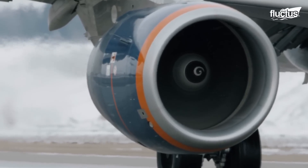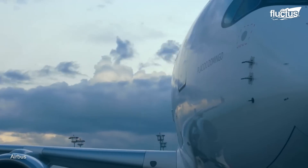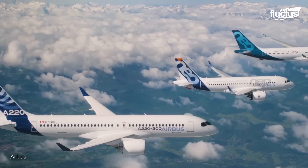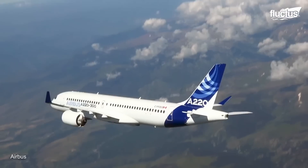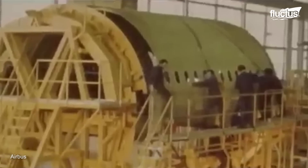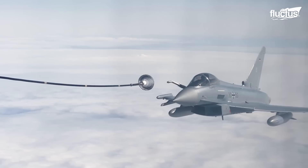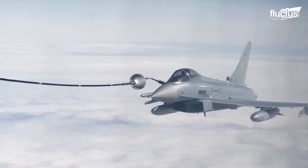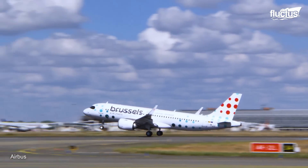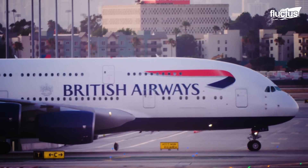Hello everyone and welcome back to the Flectus Channel. With an annual revenue of over 58 billion US dollars in 2022, Airbus is one of the world's most successful aircraft manufacturers. First established in 1970, the company produces a wide range of civil and military products, including the A320 family of twin-engine airliners and the A380, the world's largest passenger plane.